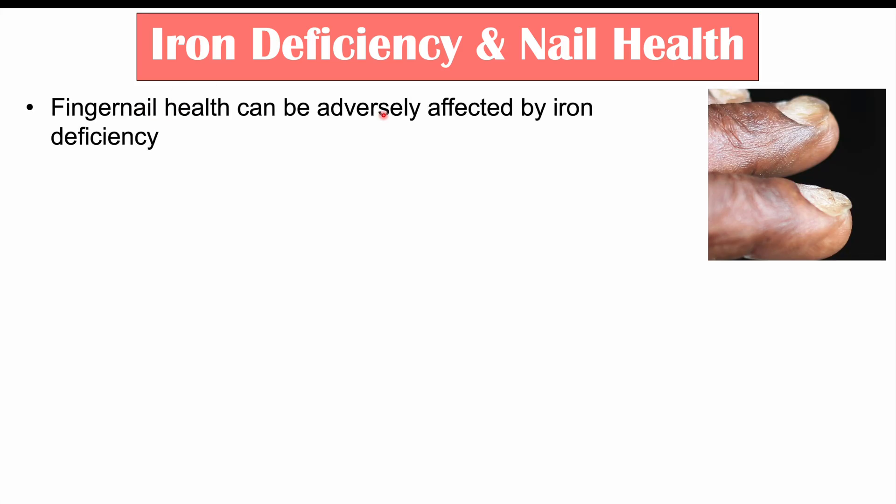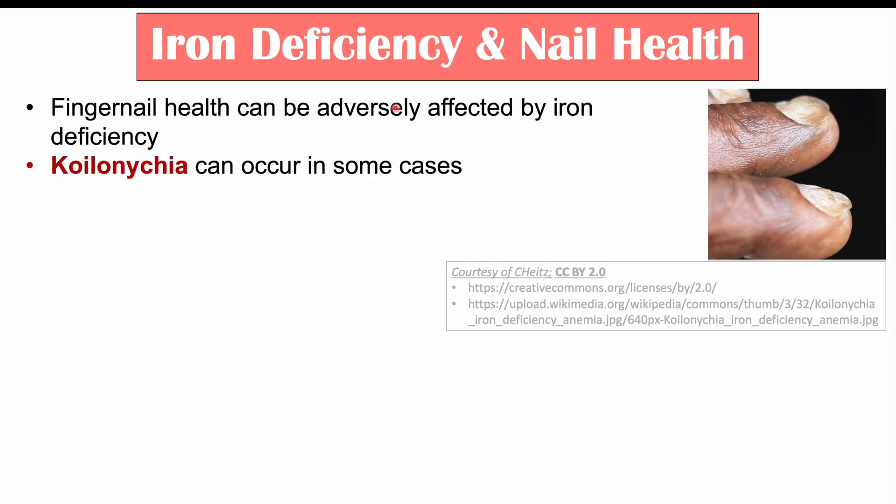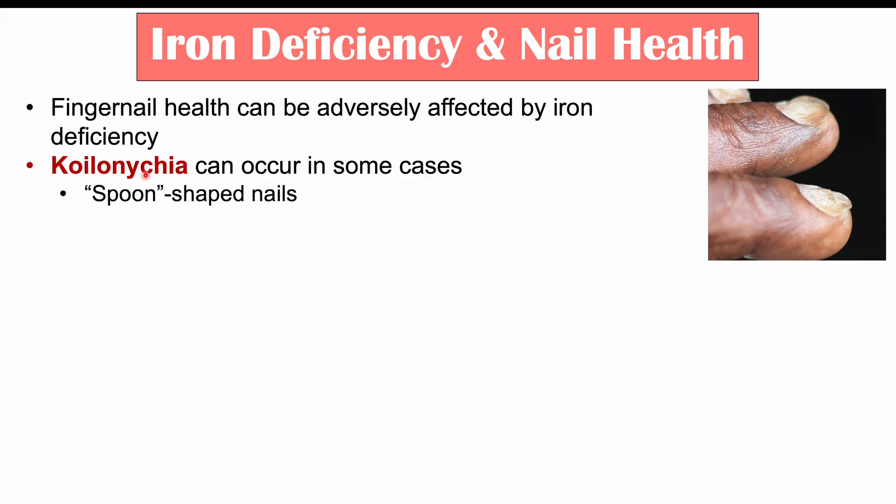Fingernail health can be adversely affected by iron deficiency. Koilonychia can occur in some cases. Koilonychia is spoon-shaped nails — as you can see in this image, the nail becomes spoon-like in shape.